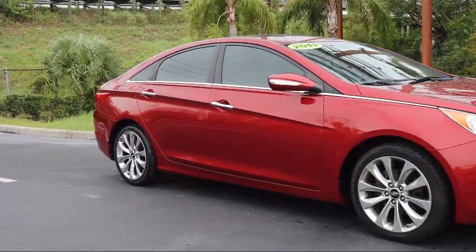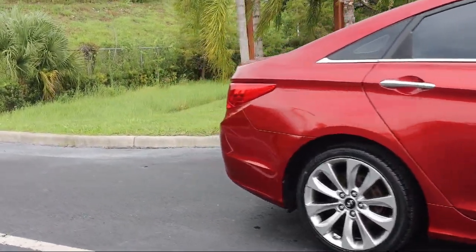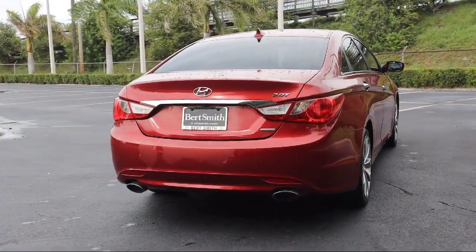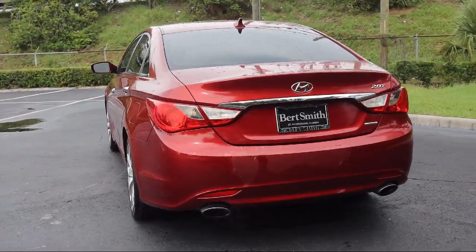Bluetooth smartphone integration, climate control, steering wheel controls, fully automatic headlights, heated door mirrors, powerful and efficient turbocharged engine, and much more.